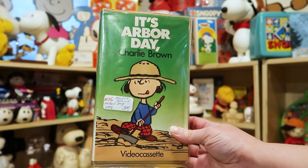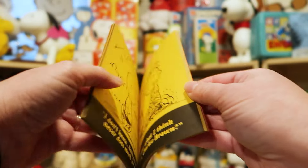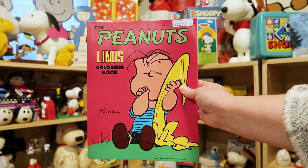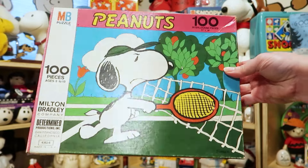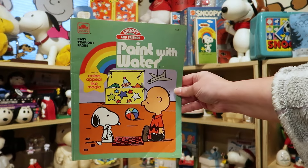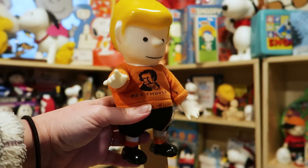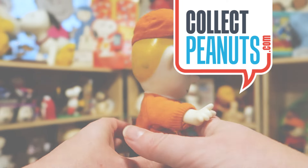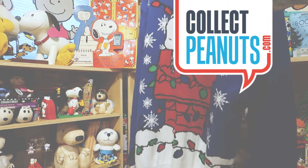I hope you enjoyed this antiquing adventure with me! If you'd like to join me for the next one, be sure to like this video, subscribe to the channel, and if you can help out a little bit more, join us on Patreon.com where you can help defray the price of gas and get me searching for more treasures to share with my fellow Peanuts fans. If you'd like to know more about collecting Peanuts, visit CollectPeanuts.com — you can view photos of my collection, read articles on collecting Peanuts, and expand your own collection in the shop. Happy collecting everyone, bye!